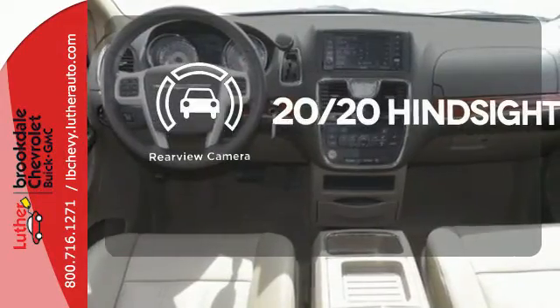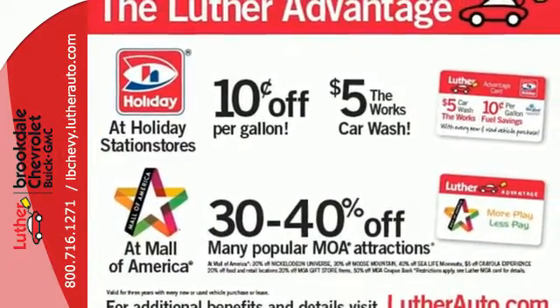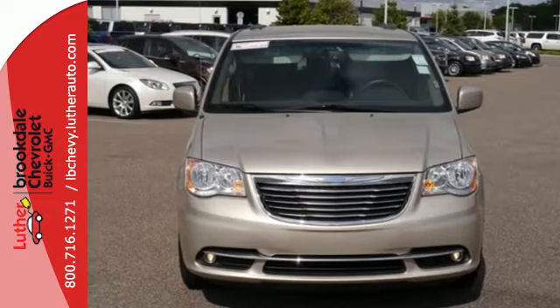See objects previously out of sight with the rear view camera. This Chrysler Town & Country is the minivan your head and heart can agree on. Test drive it today.